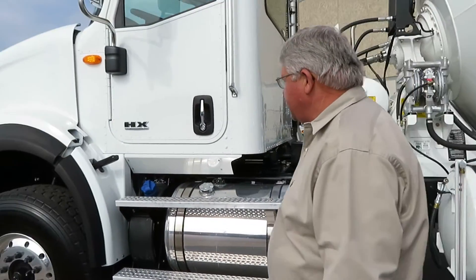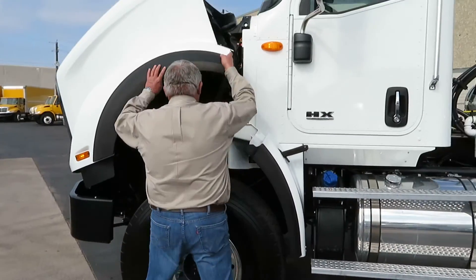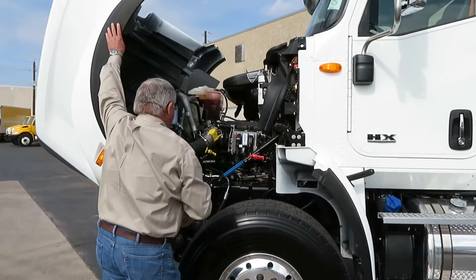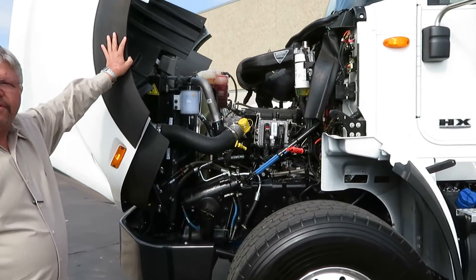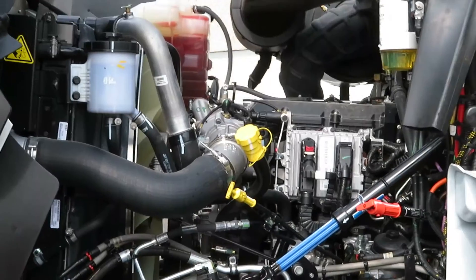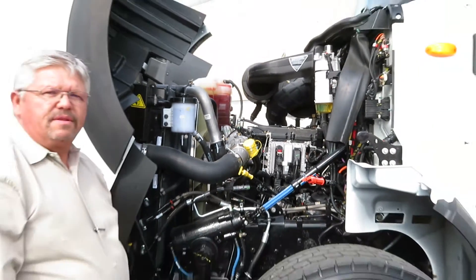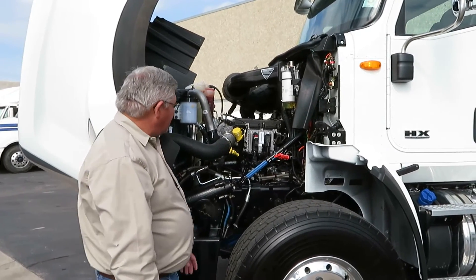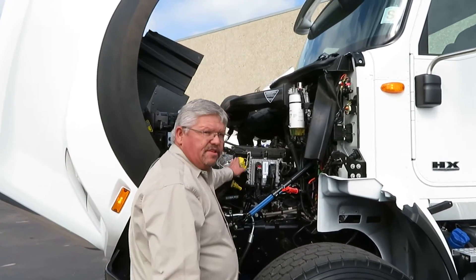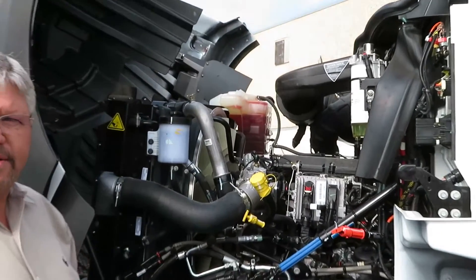We have a variety of engine options, from a 13-liter, 370 horsepower, 1,350 foot-pounds of torque, all the way up to a Cummins ISX with 600 horsepower and 2,000 foot-pounds of torque. You can see that all your fluid levels are easily accessible and easy to check by visual inspections.